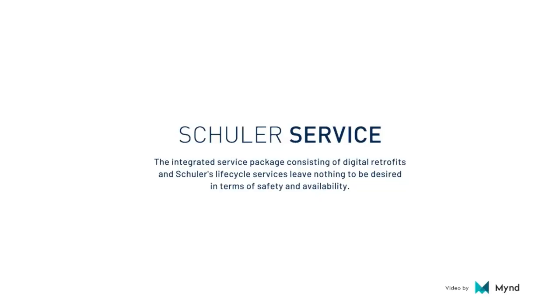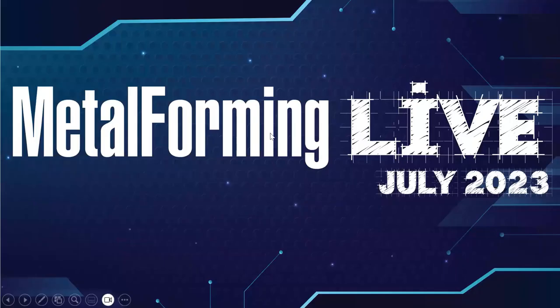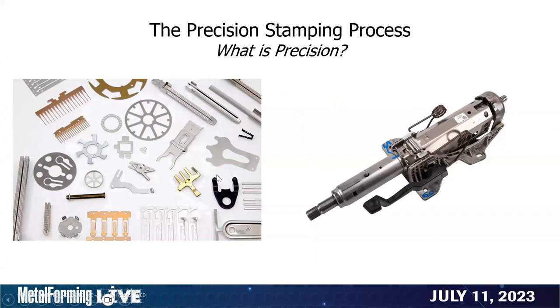From the Metal Forming Magazine Tooling by Design column — Pete, go ahead and take it away. Thank you, Brad. Thanks for asking me to speak on precision stamping. When Brad asked me to put together a presentation, it led me to think about the definition of precision. One of the things that came to mind for me was small, high-speed type of parts and processes. Obviously, those require a high degree of precision, at least in our perception.